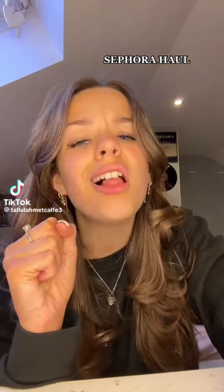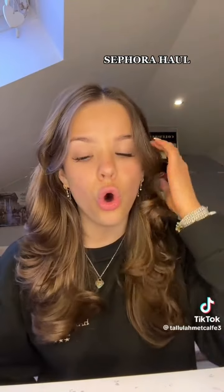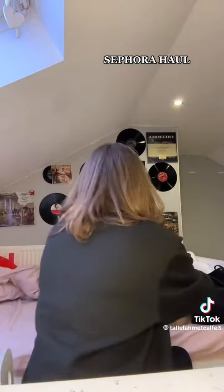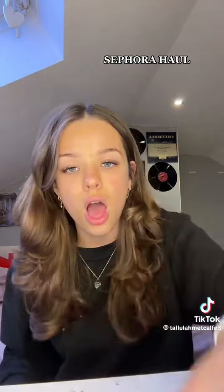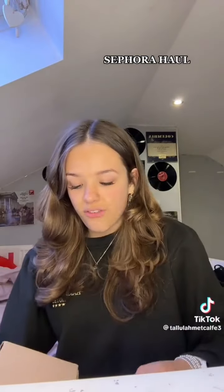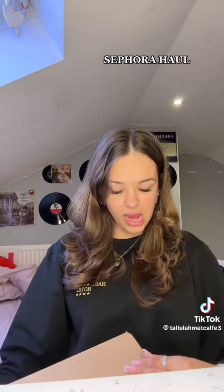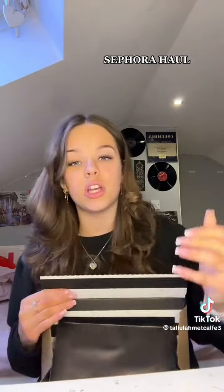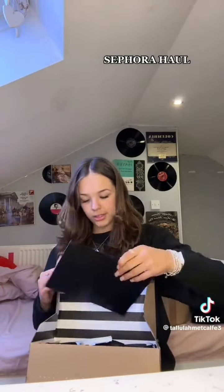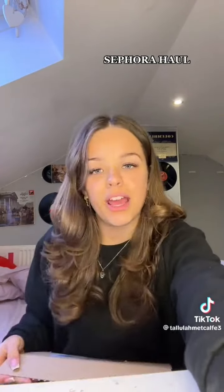Hey guys, we have a haul! Some of it is PR and some of it I've bought. If I have to make a part two channel, I'm sincerely sorry — I will upload it in the next five minutes. Anyway, the first one I'm gonna be unboxing is from Sephora. You guys know I spent quite a lot of money at Sephora. Do I regret it? Absolutely not. I'm so freaking excited! It came with this little letter — I'll open it anyway.